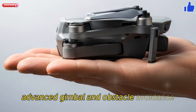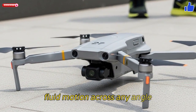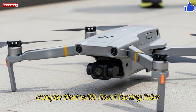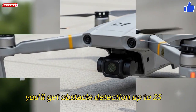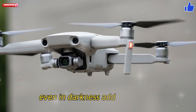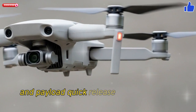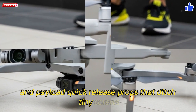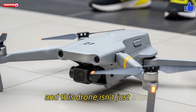The new gimbal design promises sleek, fluid motion across any angle. Couple that with front-facing LiDAR and an advanced 3D infrared system, and you'll get obstacle detection up to 25 meters, even in darkness. Add in stronger vented motors for better wind resistance and payload, quick-release props that ditch tiny screws, and 32GB internal storage — and this drone isn't just small, it's smart.